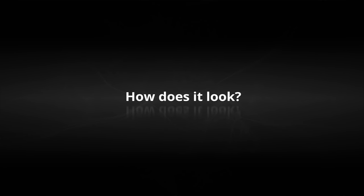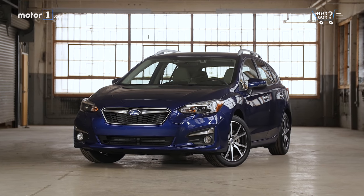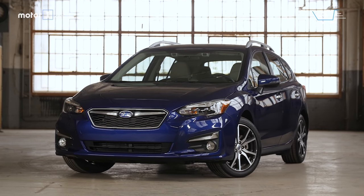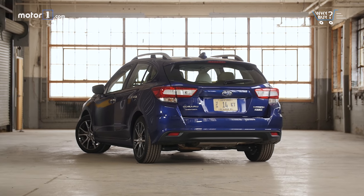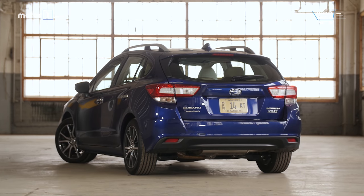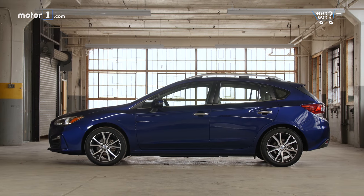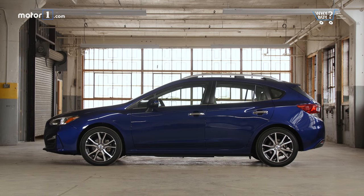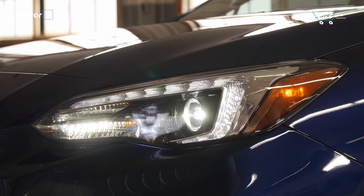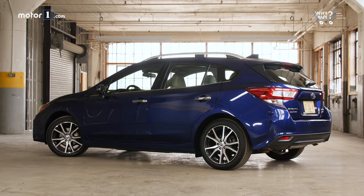How does it look? Since the redesign, this Impreza has become pretty attractive, and even more so in this five-door configuration. The slightly blocky shape is served well by 17-inch alloy wheels, and details like LED headlights give it a dash of premium. And of course it's blue, as God intended for every Subaru.